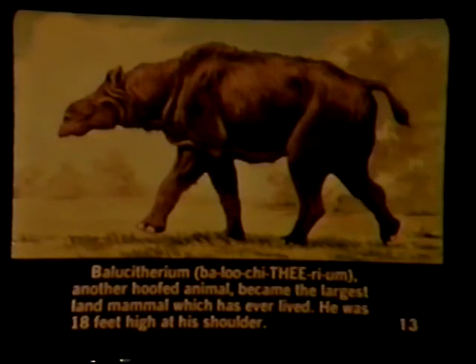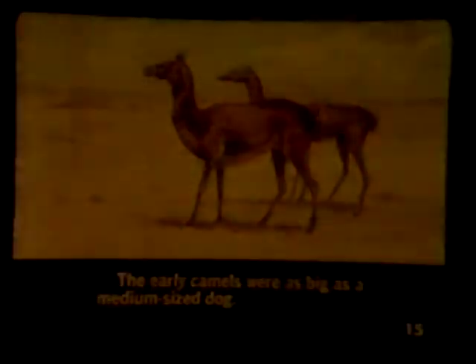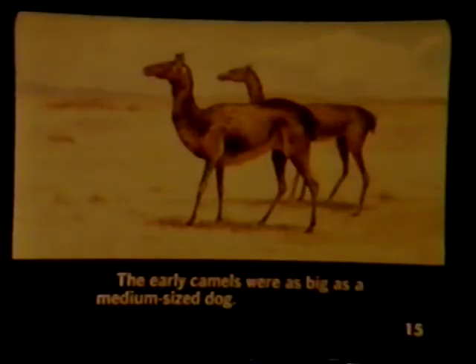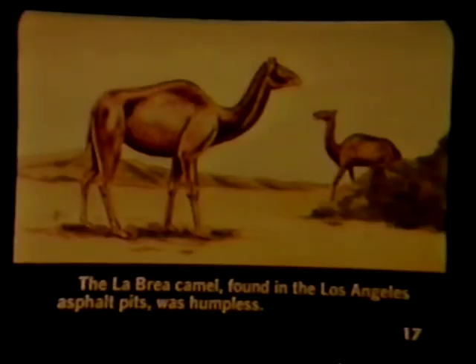Baluchotherium, another hoofed animal, became the largest land mammal which has ever lived. He was 18 feet high at his shoulder. A peculiar deer-like animal was typical of many animals during the middle of the Cenozoic age. The early camels were as big as a medium-sized dog. Later, they developed into gigantic giraffe-like camels. The La Brea camel found in the Los Angeles asphalt pits was humpless.